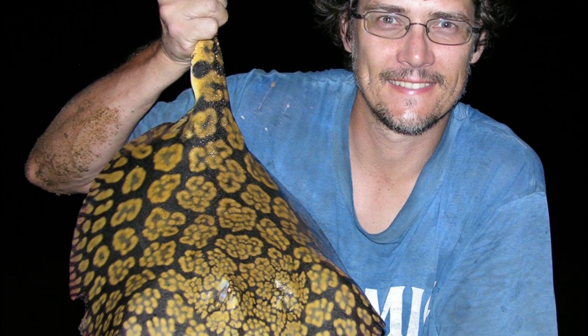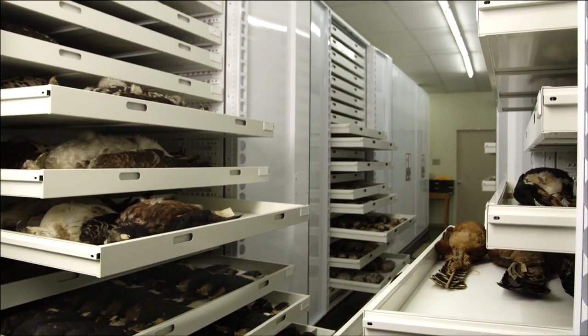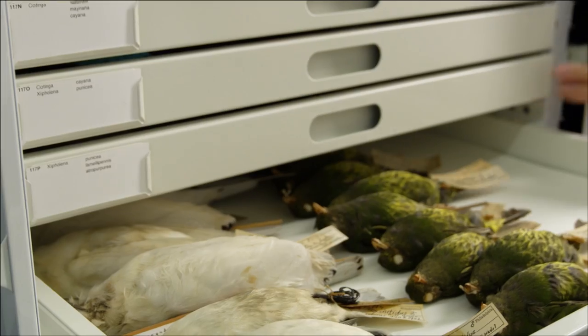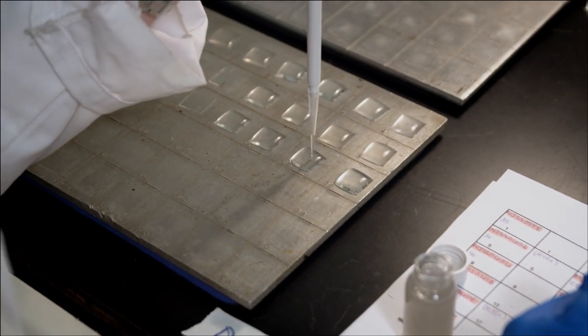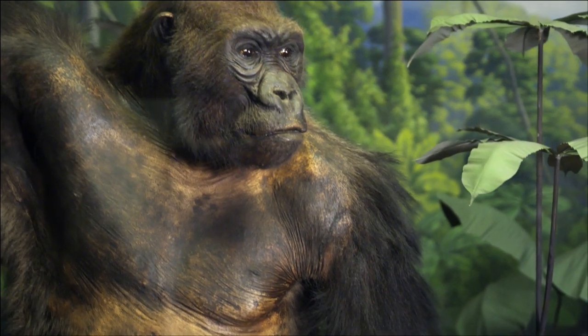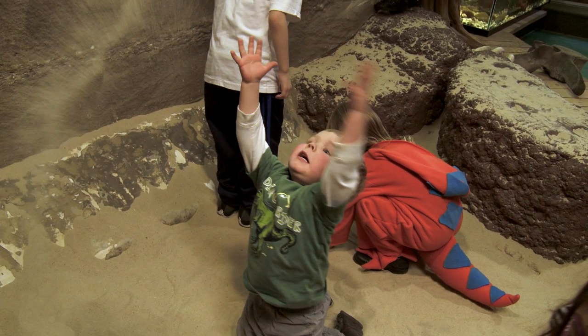Our scientists continue to discover the amazing biodiversity of our planet, building on our collections and sharing with you the clues these specimens provide into the most critical scientific issues of today and tomorrow. We invite you to join us as we journey into our third century and unlock the mysteries of life and who we are.